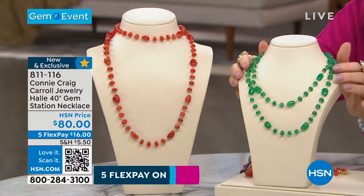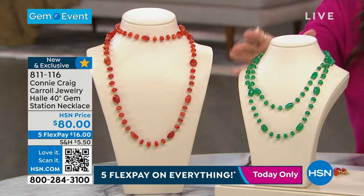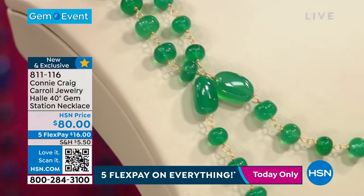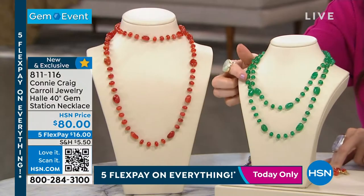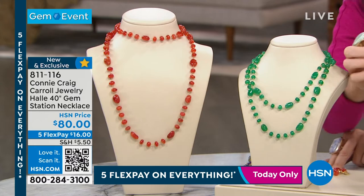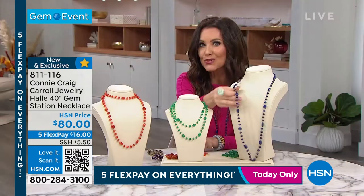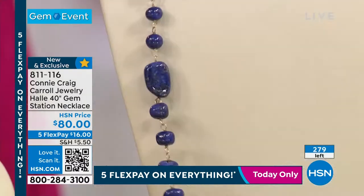Introducing Hallie — she's going to become your best friend. This is one of the most popular silhouettes and styles for Connie Craig's designs, but these are new gemstones. Chalcedony — look at how stunning that chalcedony is. We have genuine lapis, so much lapis in such a beautiful style.